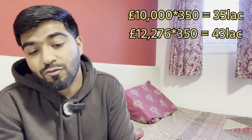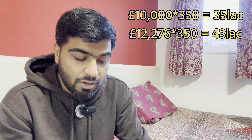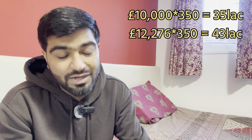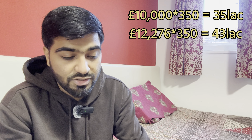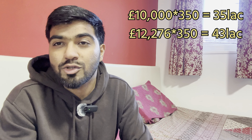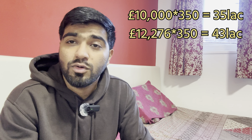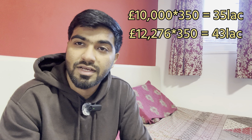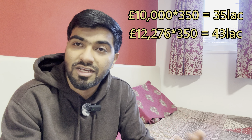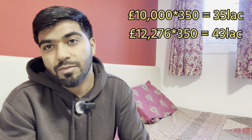So the two amounts combined — your living expenses and the remaining £10,000 university fees — amount to around £35,000 in today's rate in Pakistani rupees. You show this to the government to prove you have enough funds to pay your remaining fees and your living expenses. Now let's talk about actual spending — how much money you actually have to spend.